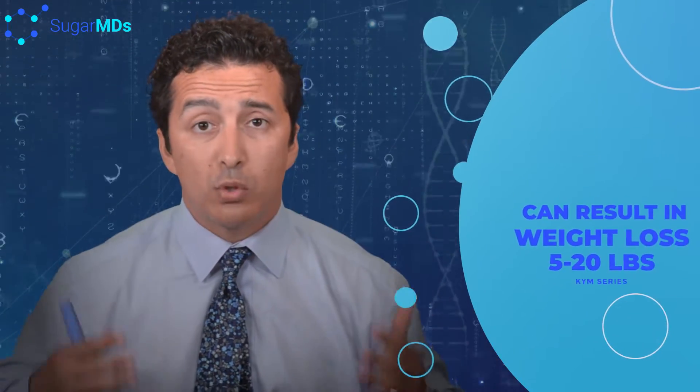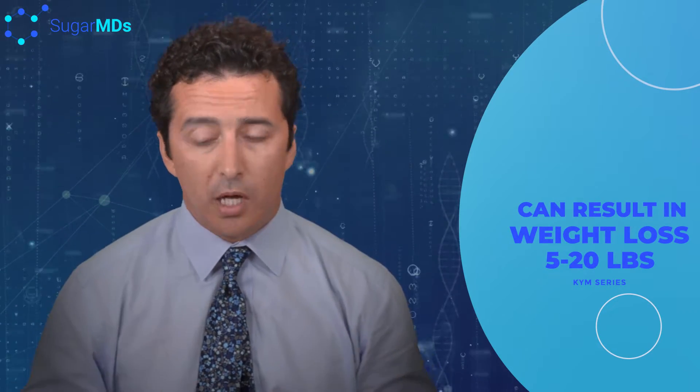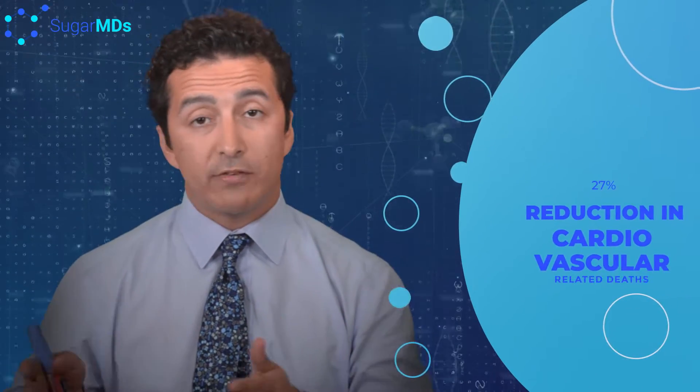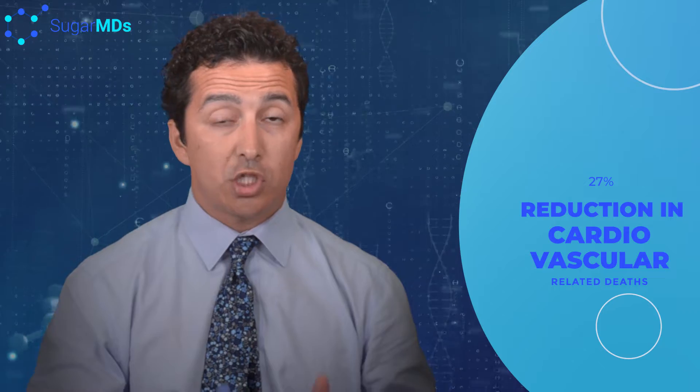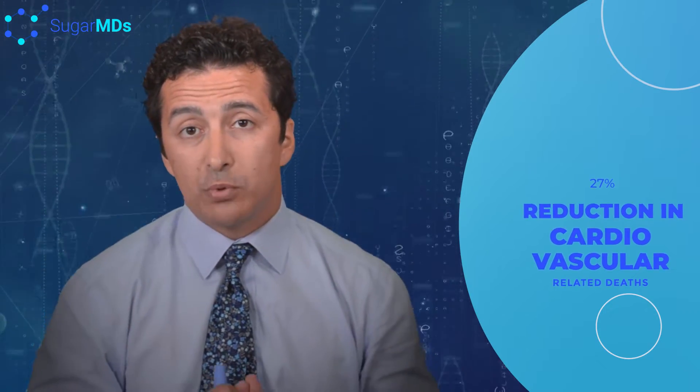I see patients sometimes losing 5, 10, 15, or 20 pounds or more depending on their personal experience with the drug. A second positive effect of Ozempic: when they looked at the cardiovascular safety profile, they found a 27% reduction in cardiovascular-related deaths. However, the study was not powerful enough to definitively prove a real benefit, so keep that in mind.